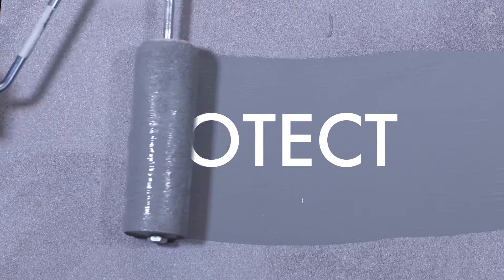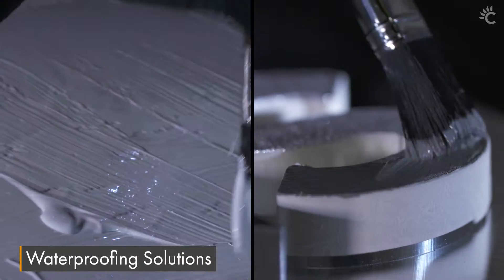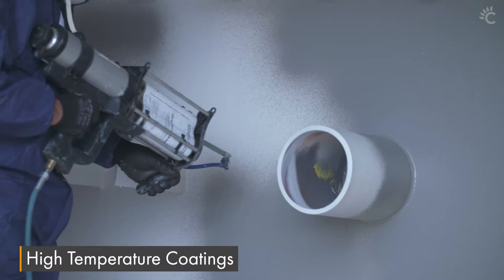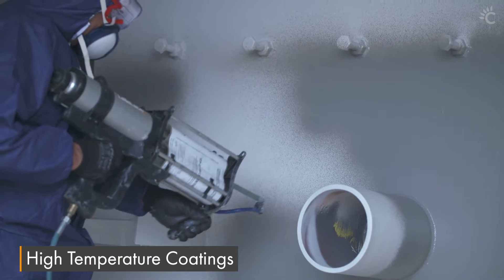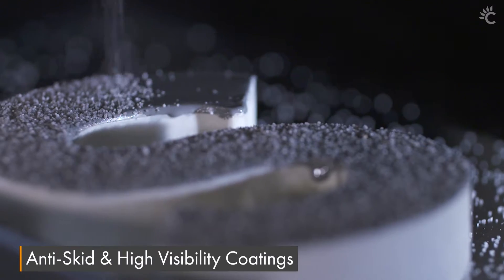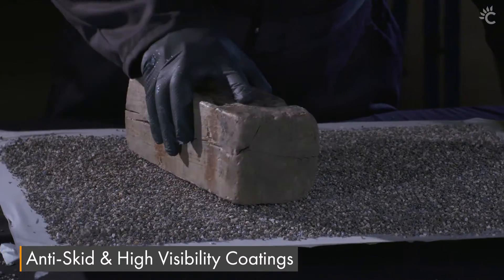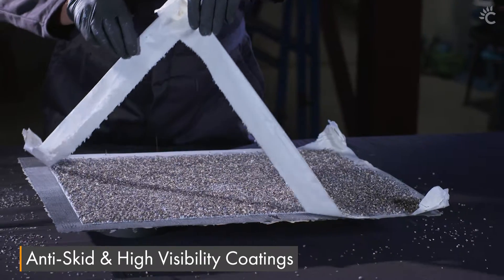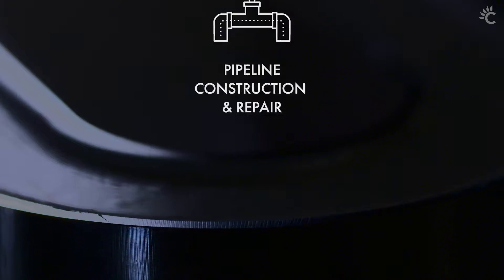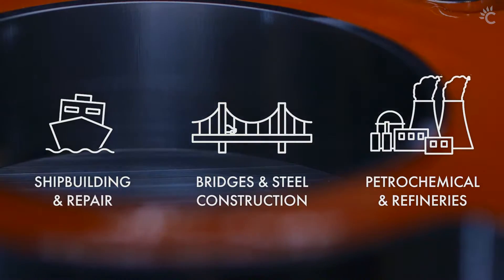We help you protect with our tough coatings which provide resistance to water, chemicals, high temperatures and abrasion, and improve safety, integrity and visibility. Our intelligent surface solutions can be safely applied in any environment — on or offshore — minimizing disruption to production.